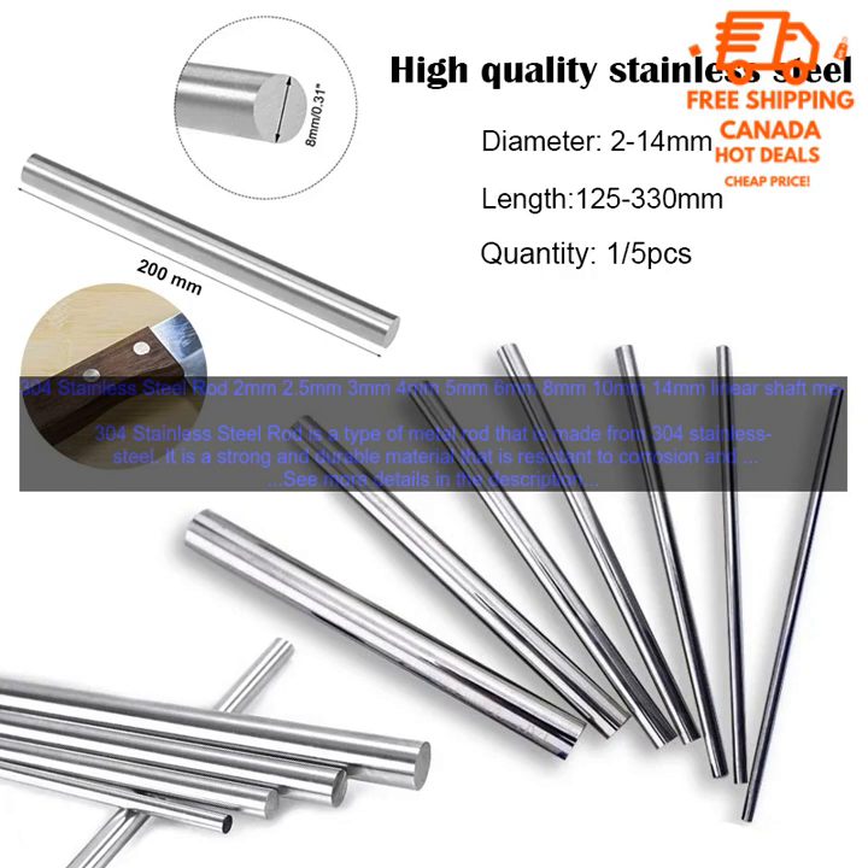Medical: 304 Stainless Steel Rod is also used in the medical industry, for example in the manufacture of medical devices. 304 Stainless Steel Rod is a versatile material that can be used in a variety of applications. It is a strong, durable, and corrosion-resistant material that is perfect for projects where strength and durability are important.